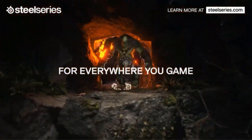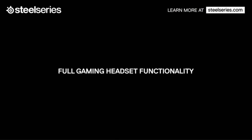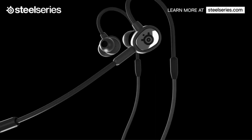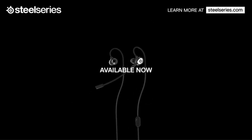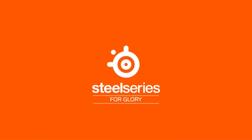The headset comes with three sizes of high-quality silicone ear tips, ensuring a secure and snug fit for different ear sizes, which enhances comfort and improves sound quality. The dynamic composite sound drivers deliver superior audio quality, bringing games to life with immersive soundscapes and crisp, clear dialogue.